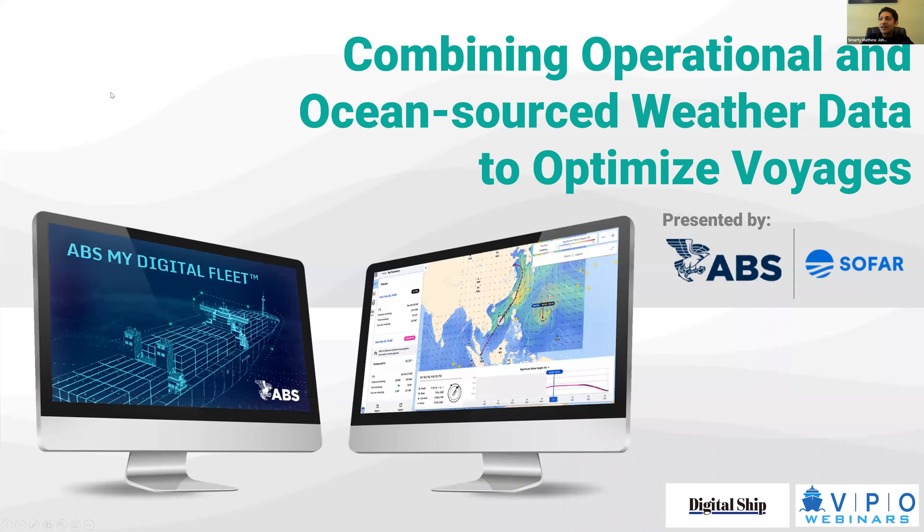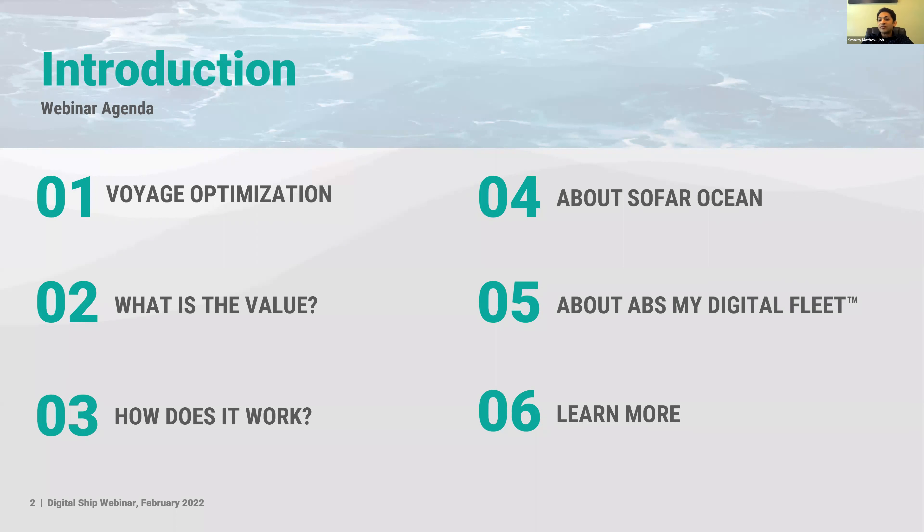Thanks Carl, and thank you everyone for joining our presentation. We have a few slides to ground the conversation. We're very excited to talk about the partnership with SOFOROcean and how we've been helping our clients with digitalization and decarbonization. The plan is to keep this fairly informal — Shik and I will tag-team through the slides and leave a good portion of time for questions, because there's a lot of discussion around this topic right now.